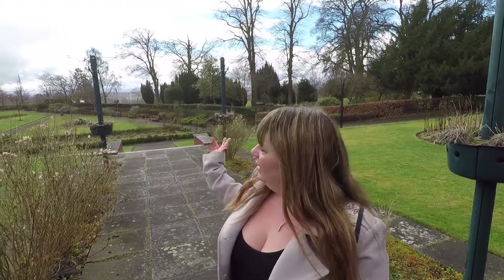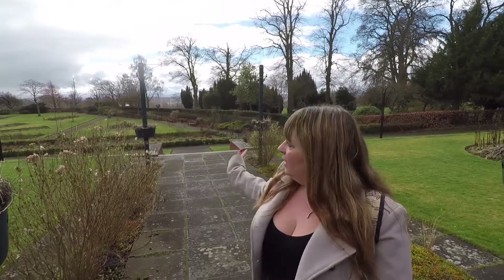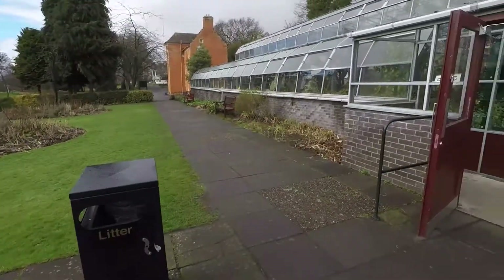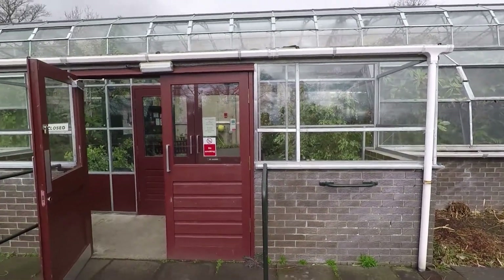Next to the museum we've got the gardens. It's still a little bit early in the year so there's not that many things flowering yet, but there will be soon, and this is a lovely garden area that's very nice to walk around. Loads of roses here in the summer - it's beautiful. Right behind we've got the greenhouse with the botanic gardens inside, with lots of different flowers, plants and cactus.